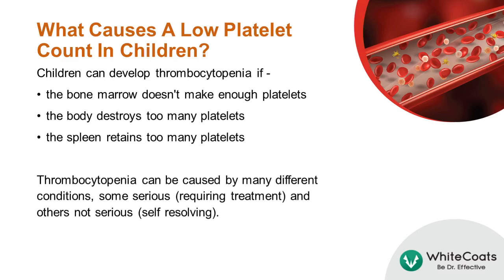Children can develop thrombocytopenia if either the bone marrow doesn't make enough platelets, or the body destroys too many platelets, or the spleen retains too many platelets. Thrombocytopenia can be caused by many different conditions. Some of the conditions may be serious and require treatment, while others may not be serious and may resolve by themselves.